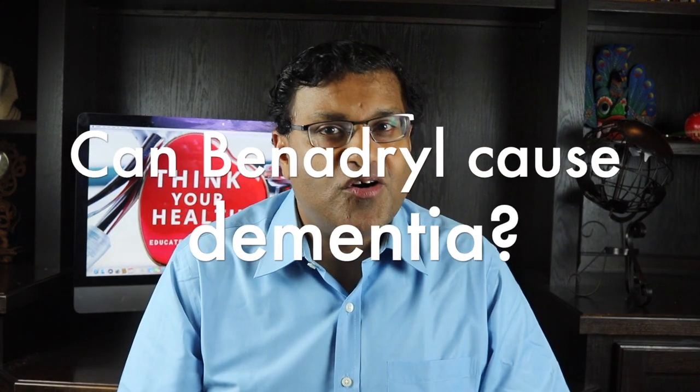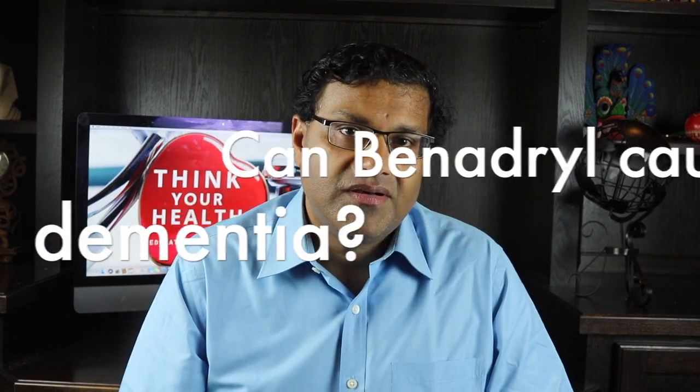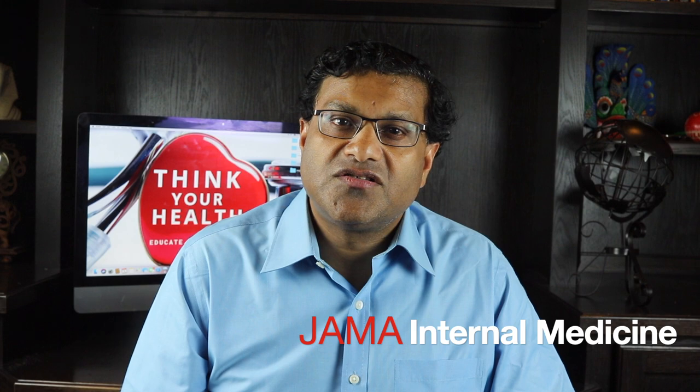Can Benadryl cause dementia? Common anticholinergic drugs like Benadryl are linked to an increased dementia risk. In a report published in JAMA Internal Medicine, researchers offer compelling evidence of a link between long-term use of anticholinergic medications like Benadryl and dementia.